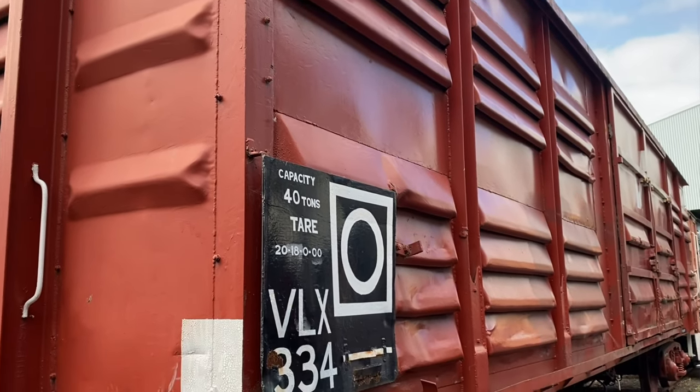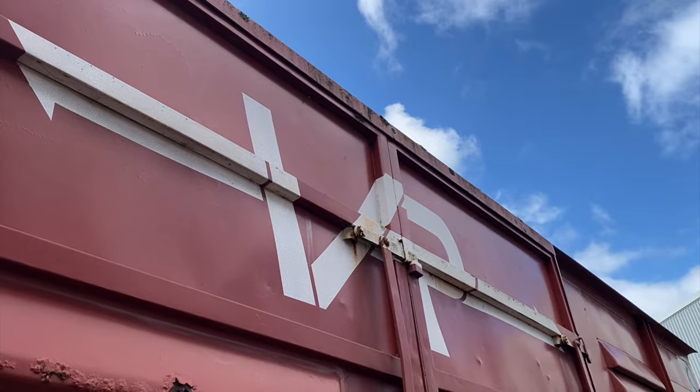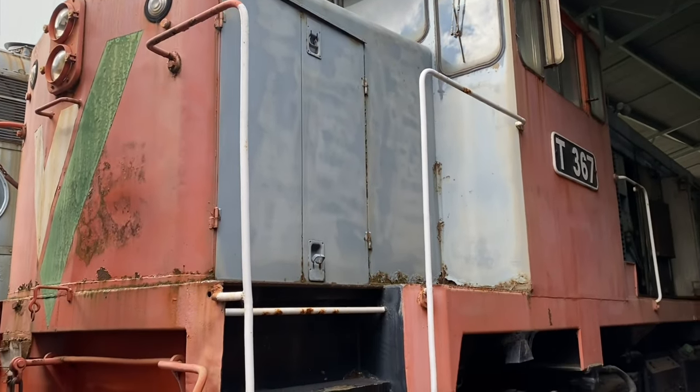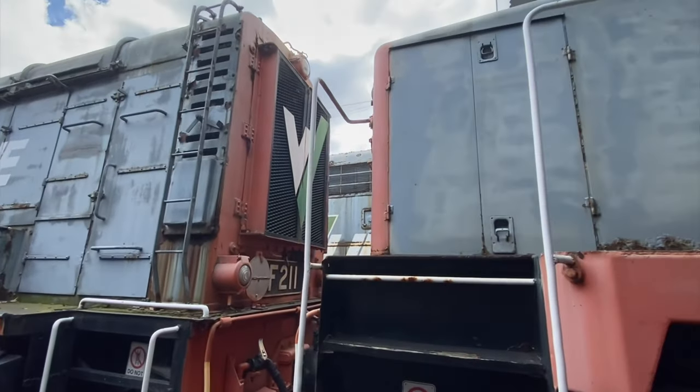Stepping outside of the Hitachi, we have a Louvre van with the VR logo - the small logo at the top. And a couple of classic diesels: a low-nose T-class in the tangerine and grey livery, along with the same colour F-class.